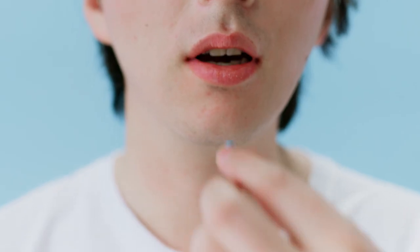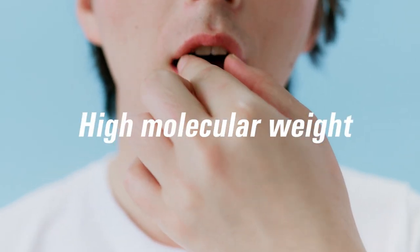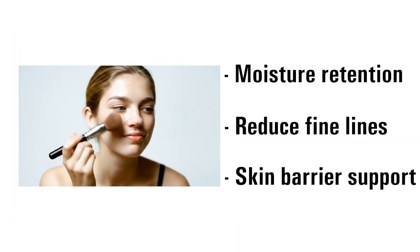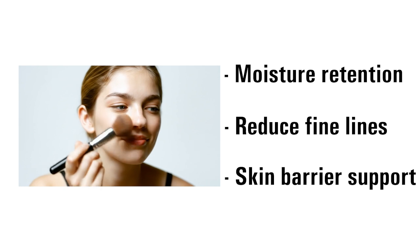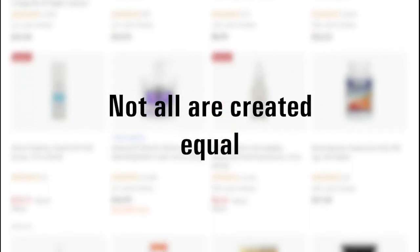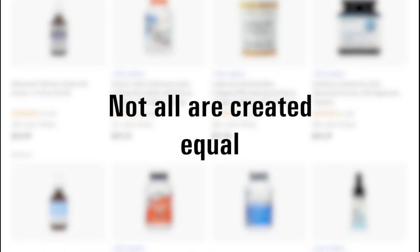However, when taken orally as a high molecular weight supplement, it starts working from within. It improves moisture retention, reduces fine lines, and supports the skin barrier so your face doesn't deflate over time. And just like with collagen, not all hyaluronic acid supplements are created equal. If you want the one that's actually absorbed and clinically proven to improve skin from within, I've linked it for you down below.